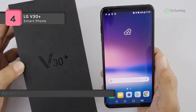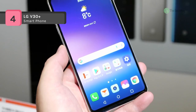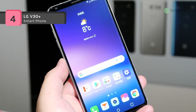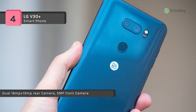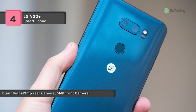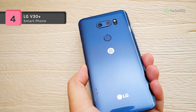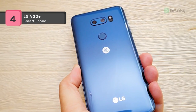Behind the V30 Plus's crisp 2880x1440 full vision display is a powerful Qualcomm Snapdragon 835 chipset, which highlights a big-little configuration. This setup employs two separate processors working autonomously from each other to manage performance and battery life better. Supporting this configuration are 4GB of RAM and 128GB of built-in storage, which is twice as much as the conventional V30.